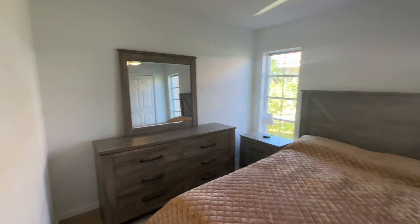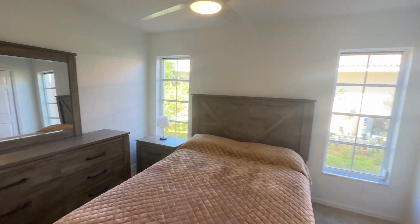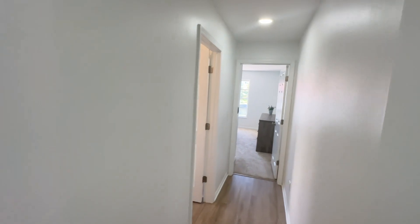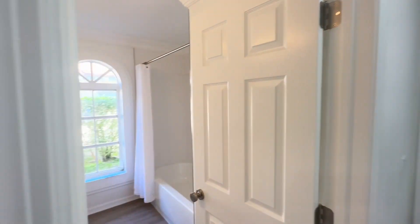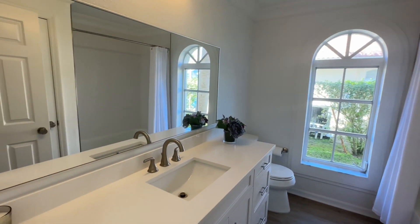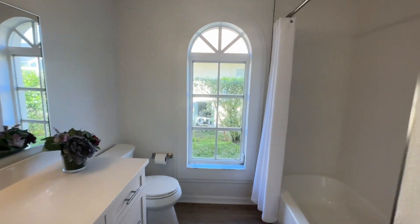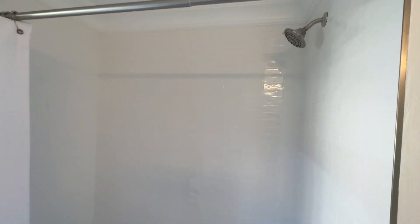Here's the second bedroom — two big windows, nice big closet. And here is the bathroom: quartz countertop, beautiful window with an arch on the top letting in lots of light. Got that nice white tile.